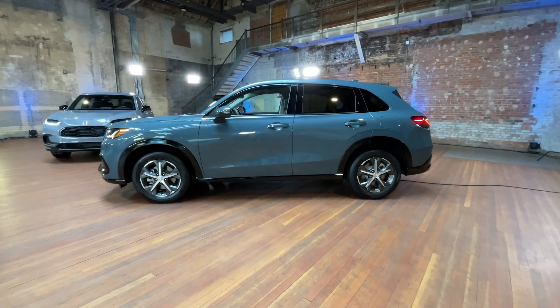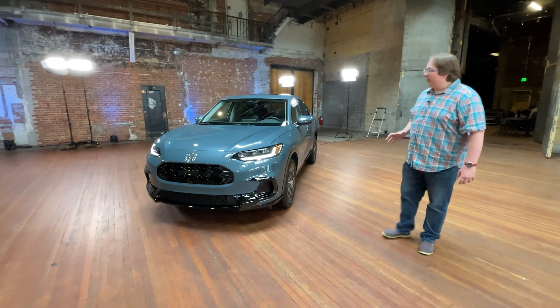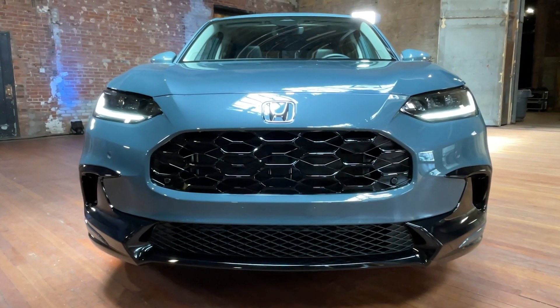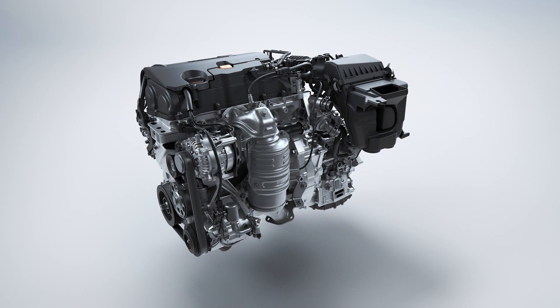This model is built on a platform that is shared with the Honda Civic. With that new platform, it's significantly larger — over nine inches longer and quite a bit wider. It also gets a number of mechanical upgrades. It has a naturally aspirated two-liter four-cylinder now instead of the old 1.8-liter version.